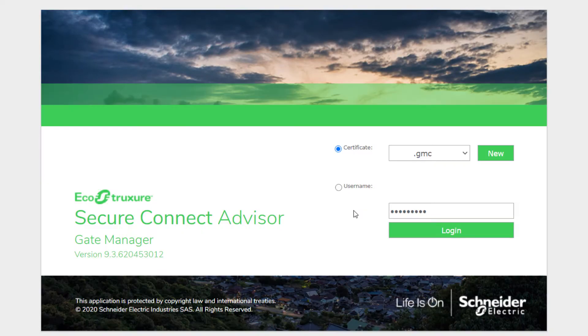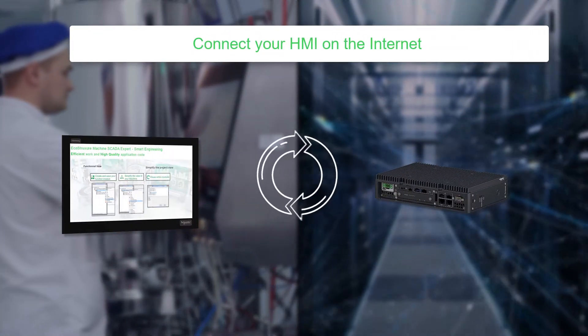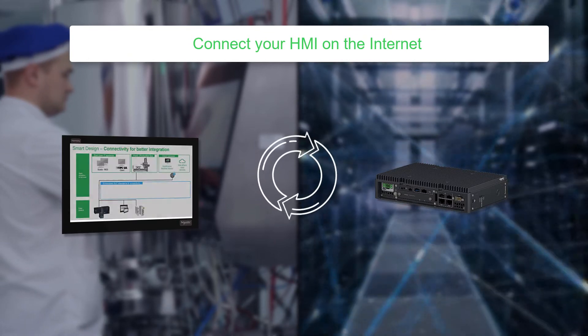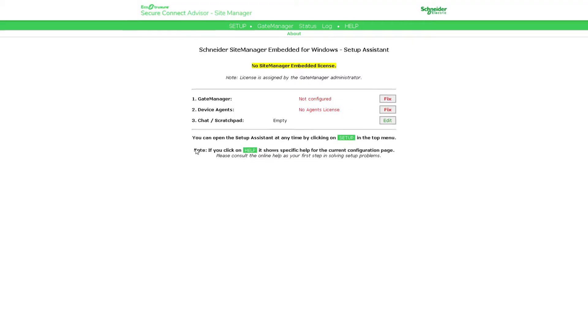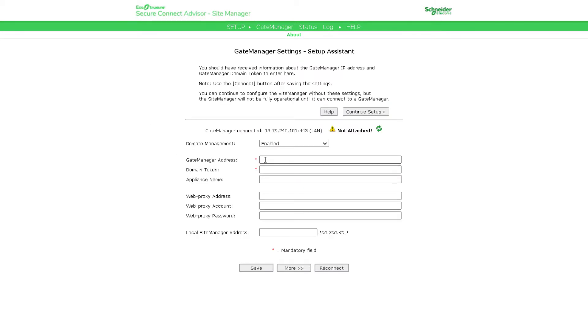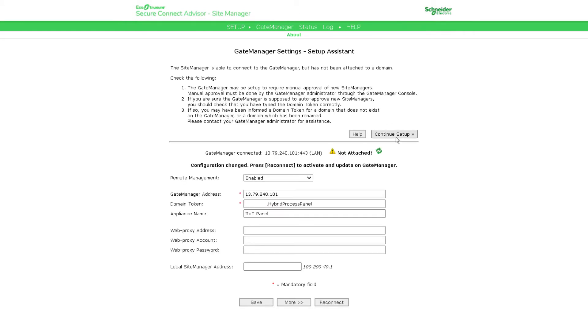How does it work? In a few steps. Connect your HMI to the internet. Link the Site Manager software embedded in the HMI to the Gate Manager in the Schneider Electric Cloud to set up the connection. From the Gate Manager, bind a license to the Site Manager.